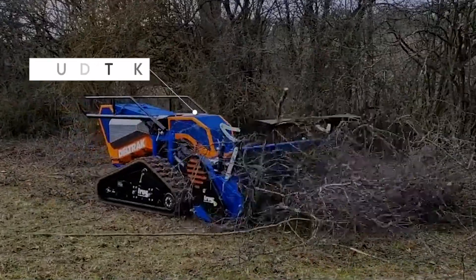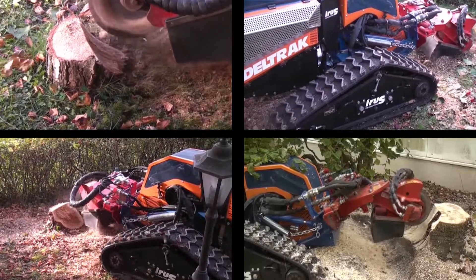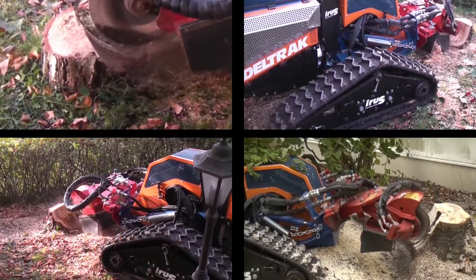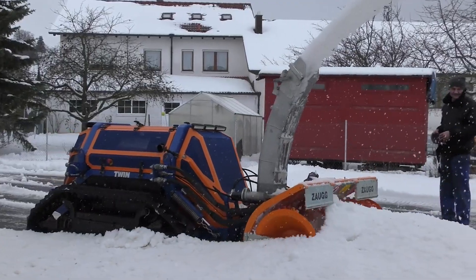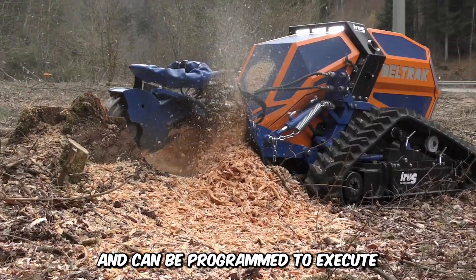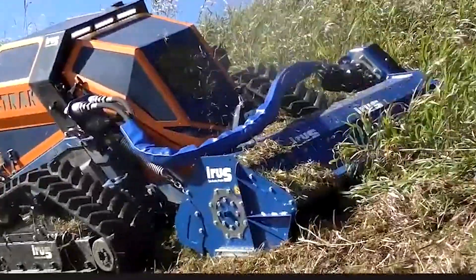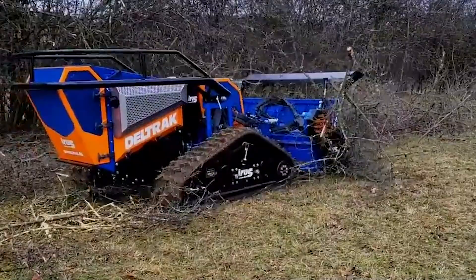Have you heard of the Iris Deltrak? It's referred to as a universal machine because of its ability to carry out a wide range of tasks while carrying various interchangeable tools and attachments. It can be used as a cultivator, a moldboard, a snow milling machine, and even a sweeping brush — it can literally become anything you want. The mini-tractor can be controlled remotely and programmed to execute up to 18 different commands at once. It's equipped to cut down very tall grass and has track wheels that allow it to navigate seamlessly through tough terrain.